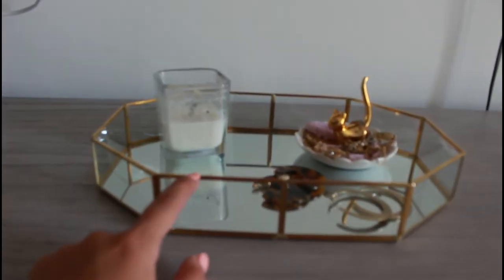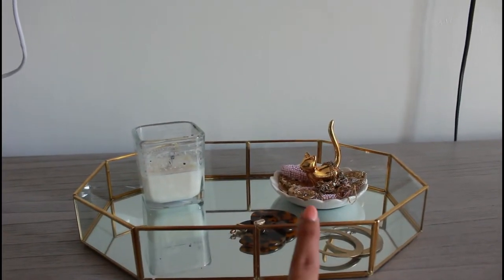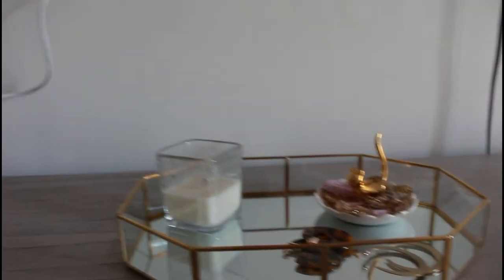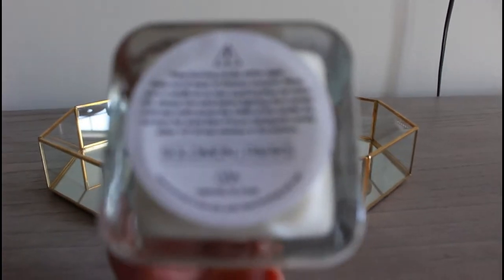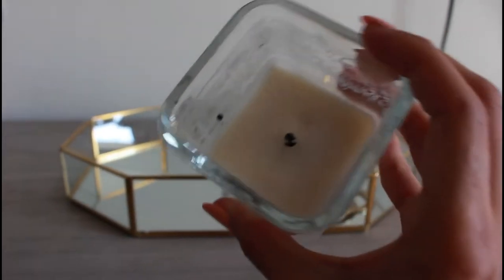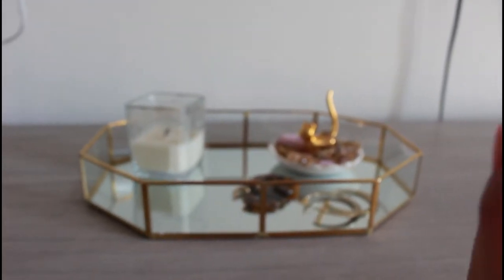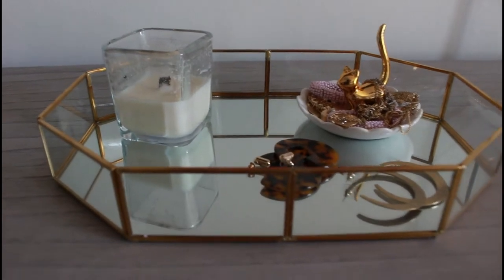This little tray I purchased from Hobby Lobby. The little cap dish is from Kohl's. And this little candle we got when we bought the house as a gift from our realtor. It is Oak Candles — they are based in Nashville, Tennessee, and it's the Solomon Parks scent. We bought our house through Parks. This candle smells so good — it's like a cologne scent. It's strong, but I love that smell.